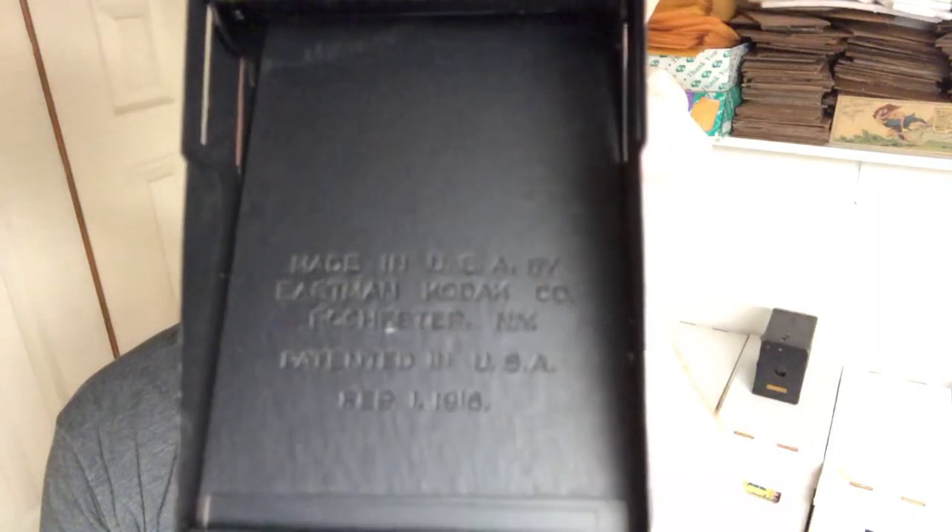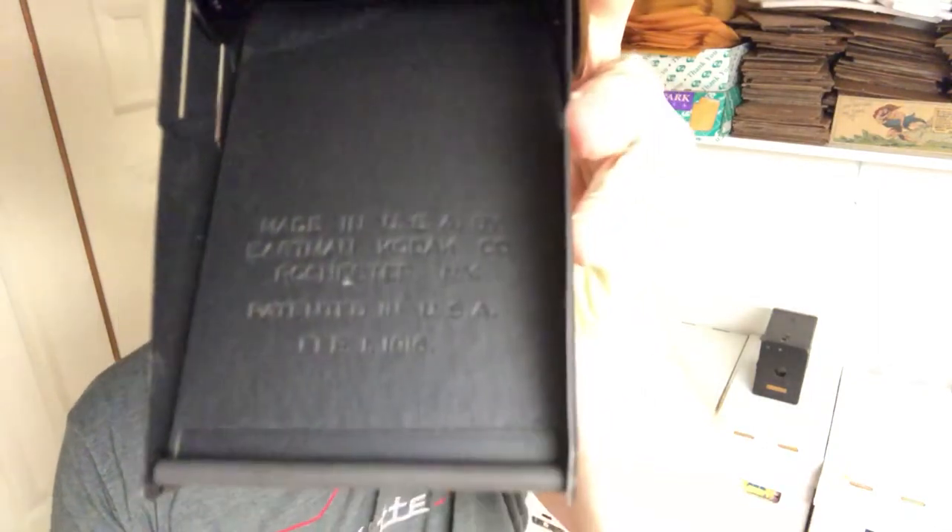You'll find copyright dates and year dates on here. This is a copyright date — it's not the year that it was made. It says 1916. But what you will find when you open up some of the other ones is you will actually find the date that the camera was made inside. So opening it up is key — that's where all the information is located.